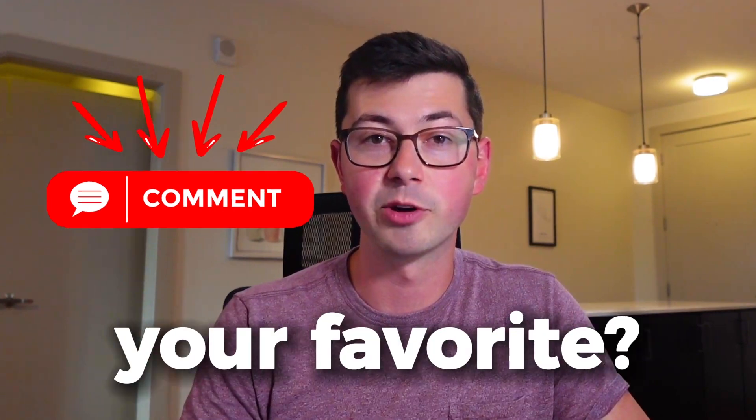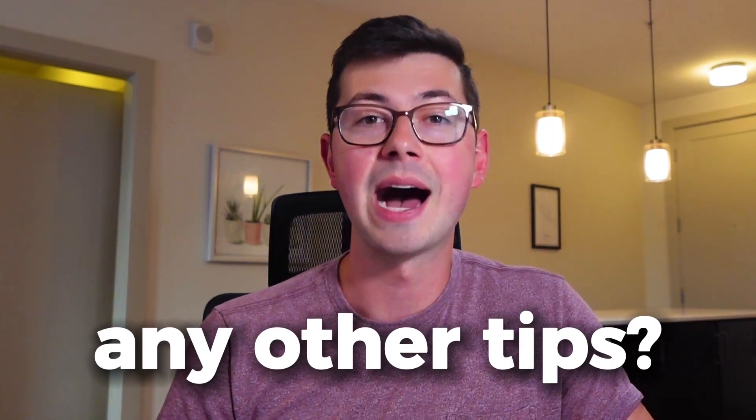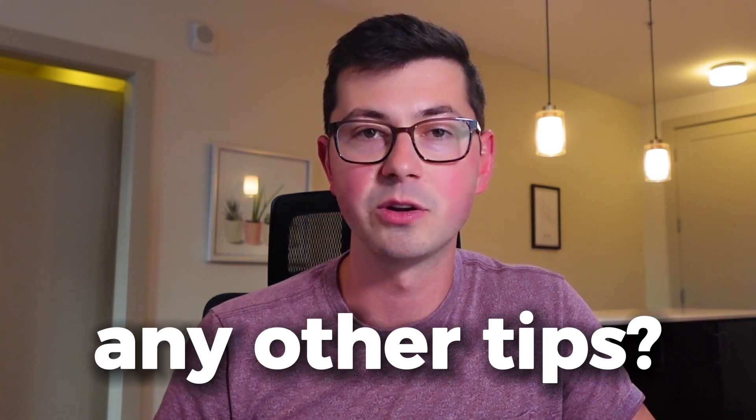There's plenty more I could say about how to be successful as a software engineer, especially when you're a new grad, but I wanted to share these three tips today. Let me know in the comments which one is your favorite. And if you're not a new grad, let me know what other tips you would add for how to be successful in the first 30 days at a new company. Thanks for watching — we'll see you next time on Tommy Codes.